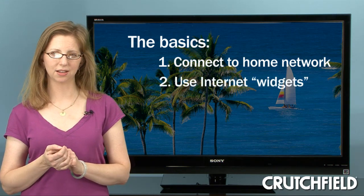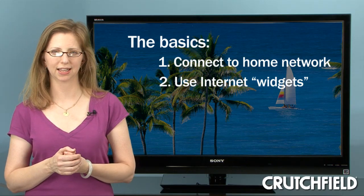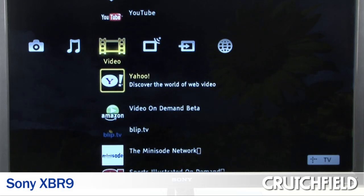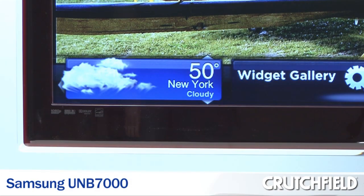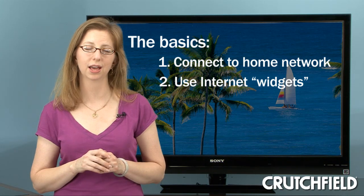Second, each TV will give you a handful of widgets — little applications that let you access specific online content. For example, you might be able to watch online videos using a TV's built-in YouTube channel, or check the weather using a weather widget, but you won't be able to navigate to any old website like you can on your computer.